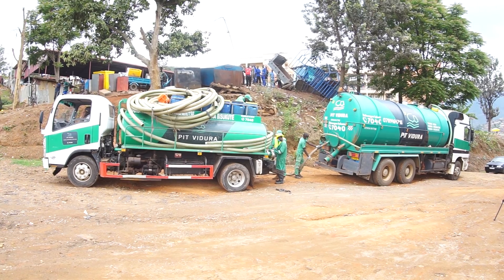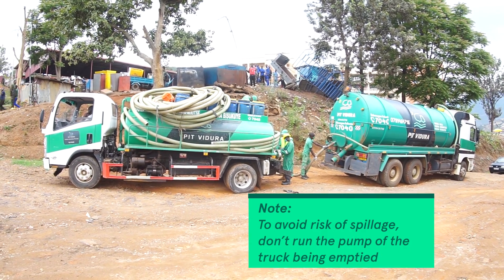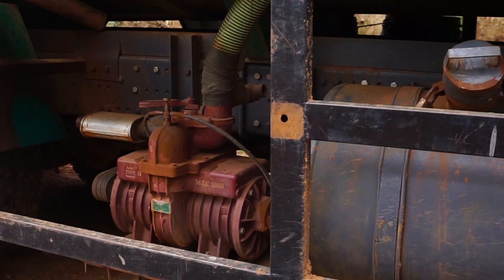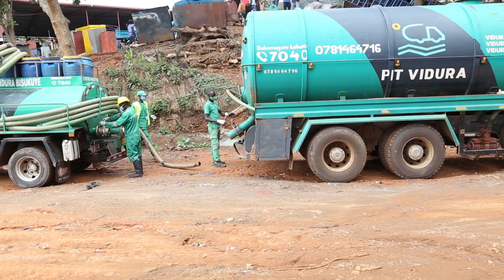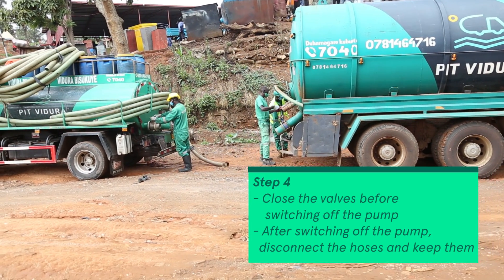For caution, we don't run the vacuum pump of the smaller truck — the one being emptied. Once the transferring is done, we close the valve of the smaller truck, then the one of the bigger truck, and shut down the vacuum pump of the bigger truck. After this, you can remove the hose and keep it safely.